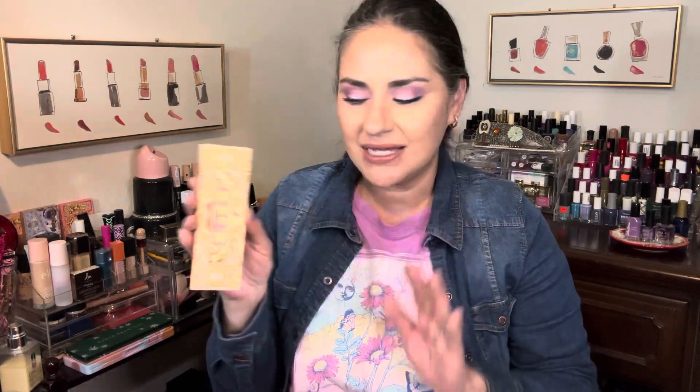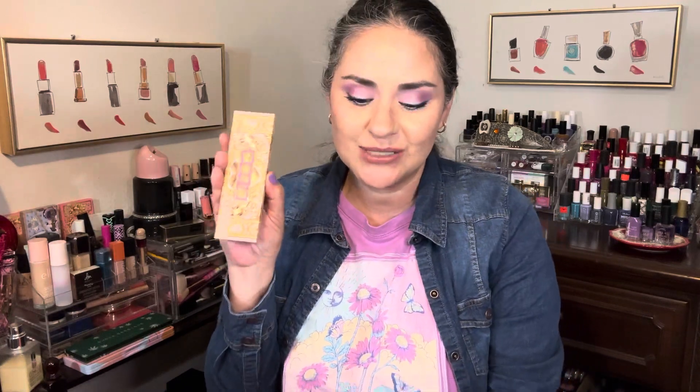It has a beautiful shimmer formula — really creamy, just really really nice. So I'm looking forward to playing with this one again. If you have that one, be sure to pull it out — it's really nice.